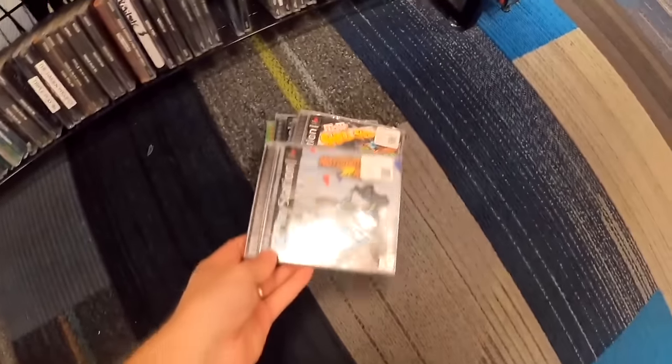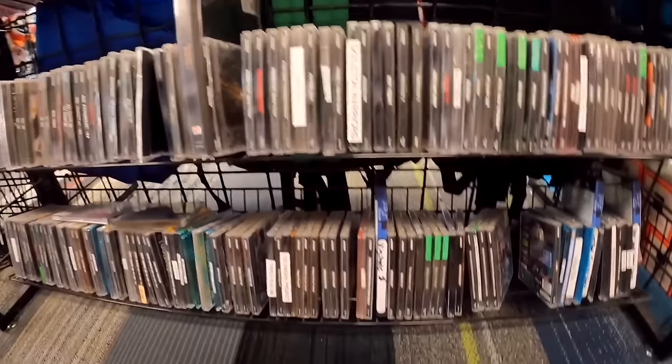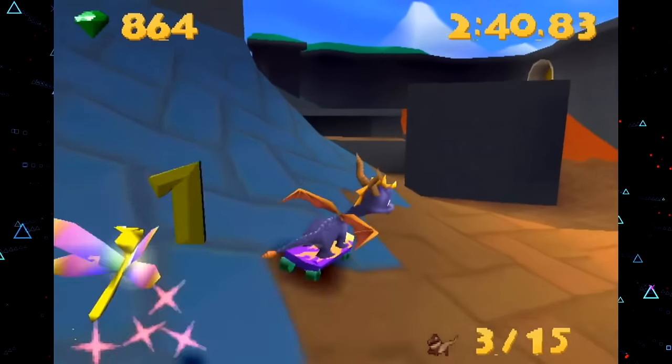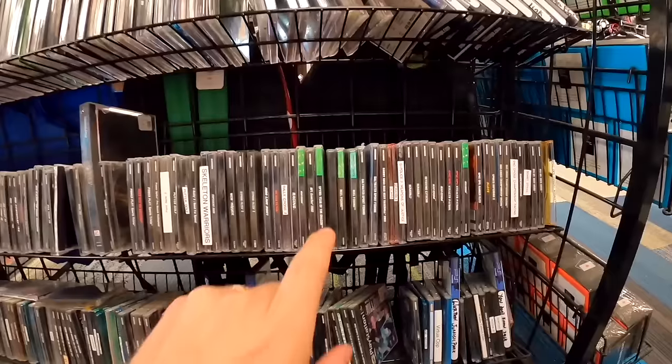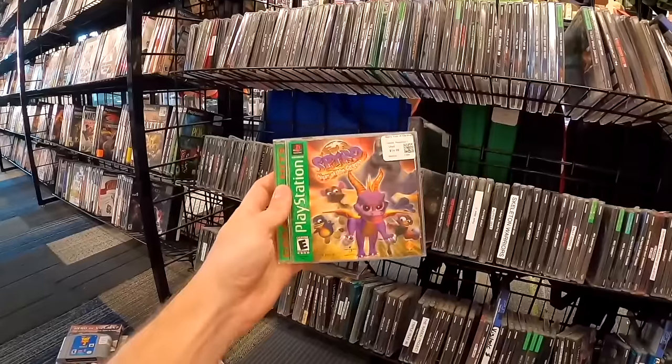Thirty dollars for a complete black label PlayStation 1 game — are you serious? Arcade Greatest Hits for $8 is another one I might have had as a kid. And then — Spyro Year of the Dragon. I spent so many hours on this game as a kid. A Spyro game was top of my list. Does it actually have a manual? Yes! A day-one Spyro Year of the Dragon complete for $15 is absolutely huge.